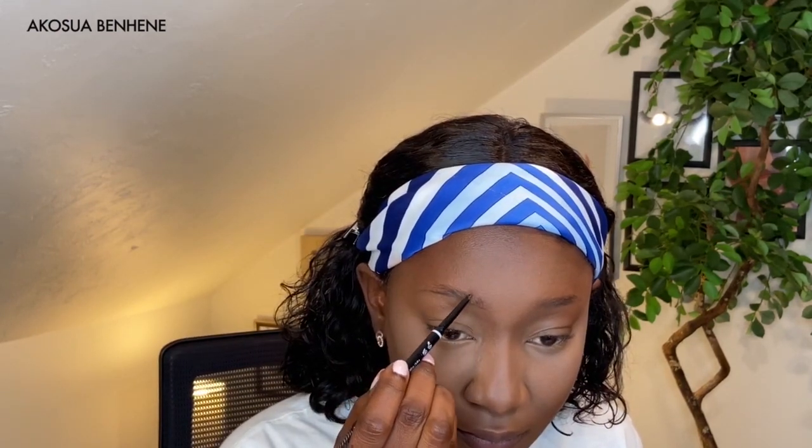Now I'm going to do my brows. This is the NYX Micro Brow Pencil in the shade Espresso. It comes with a wand and the pencil as well, so it's super easy to use when you're on the go. It's not too deep. I'll do one brow so you guys can see the coverage.